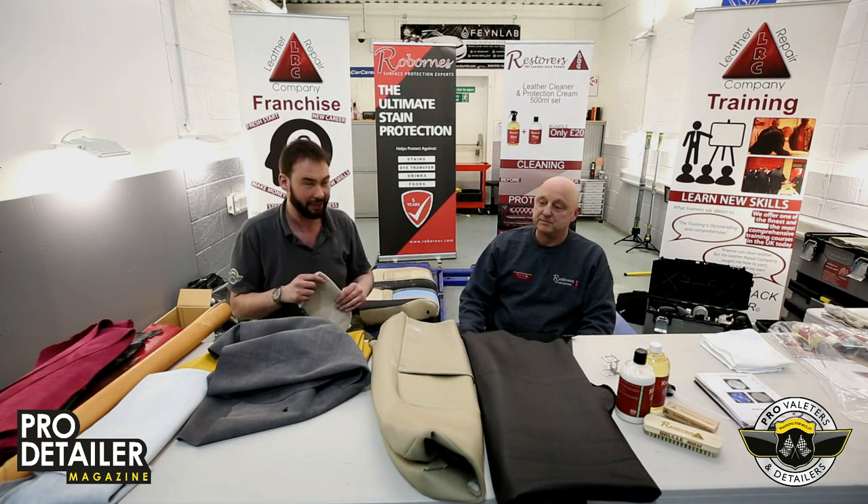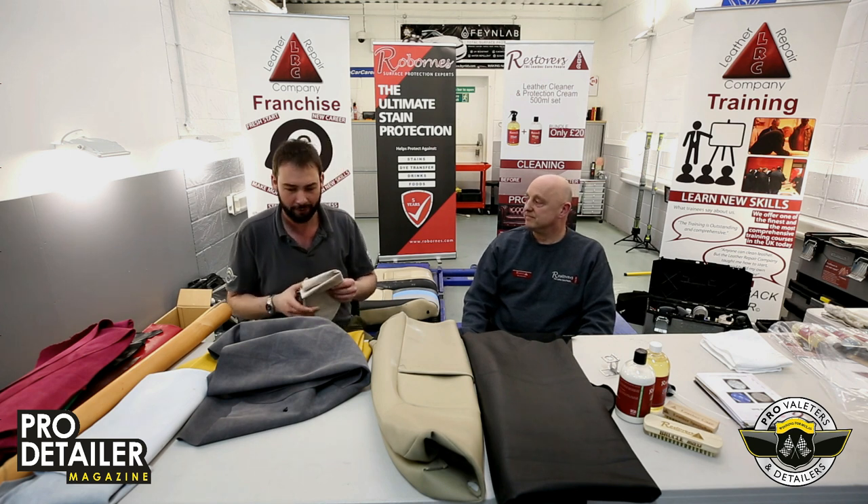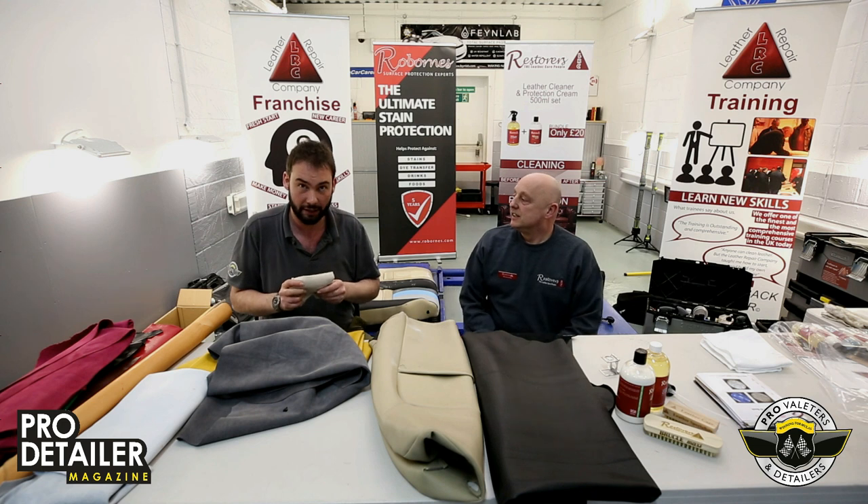Because of marketing gurus at various manufacturers, Alcantara has been made to sound like an upgrade — an upgrade to a cheaper material. A lot of people say 'I've got suede seats,' and even I sit there thinking: you haven't got suede seats. What you've got is Alcantara.